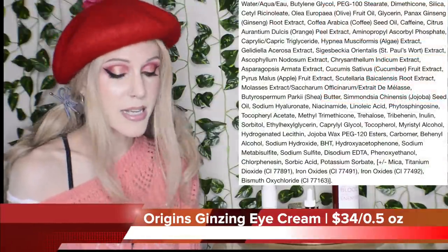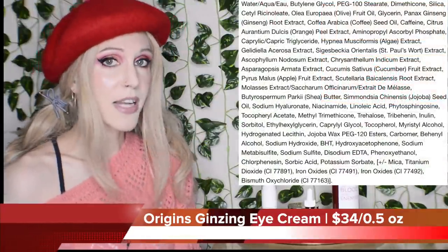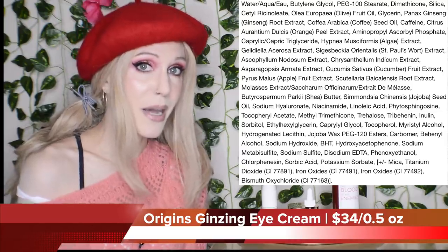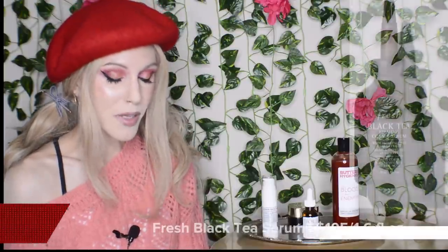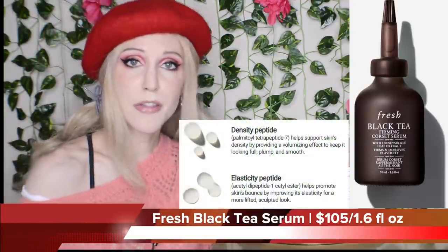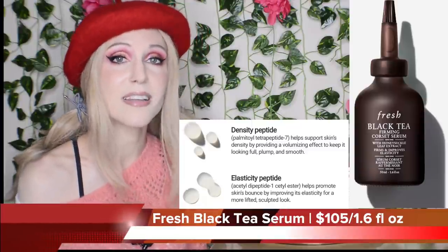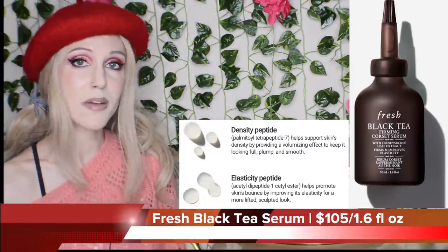In this eye cream they've added vitamin C and niacinamide. I wonder if that's because vitamin C and niacinamide are really having a moment. We also have a new reformulation from Fresh — their original black tea firming serum has now been upgraded to include peptides. Another very buzzworthy ingredient that we very recently talked about on this channel. Peptides are also having a moment.